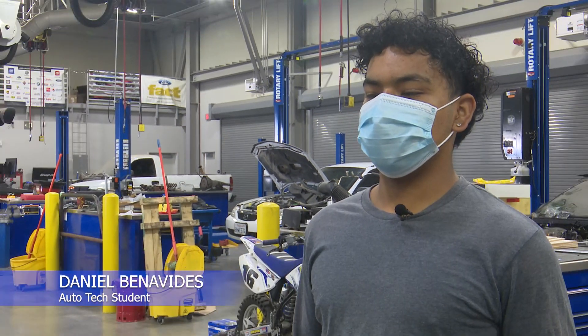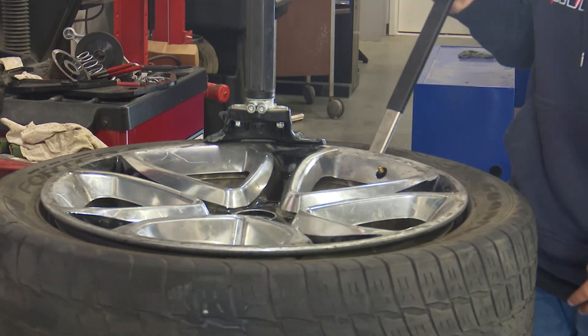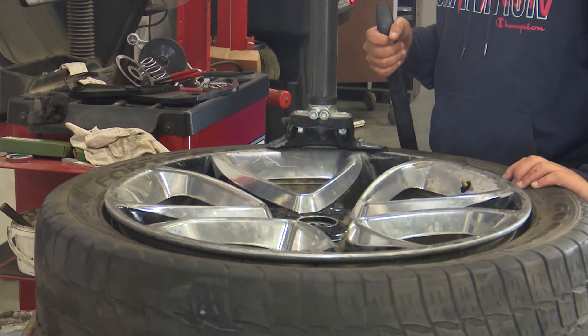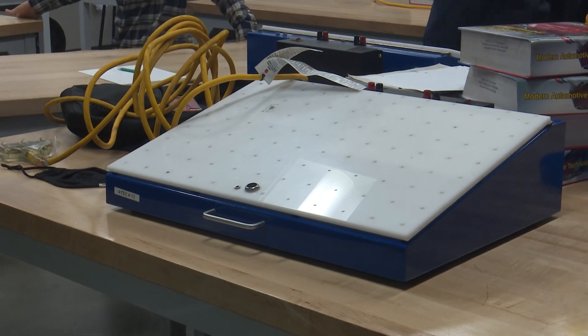I wanted to choose this program because since I was a kid, my parents created a business in the automotive field, and I just wanted to continue that legacy. I had to worry about the engine — I didn't know how it worked before. So that's my favorite thing.